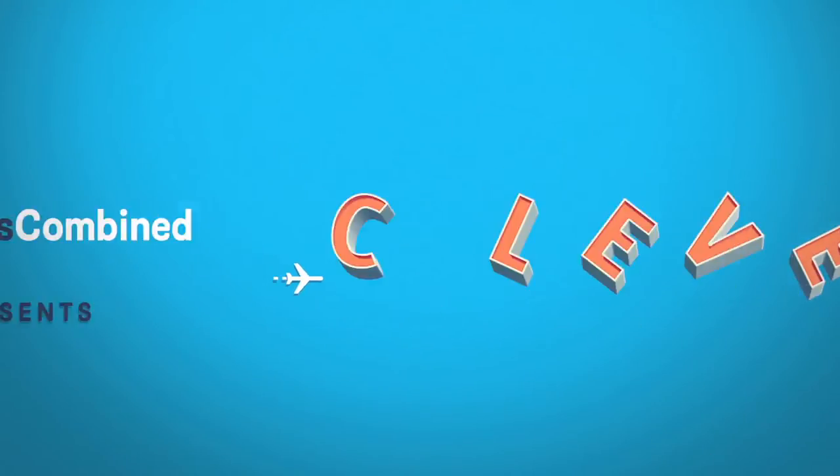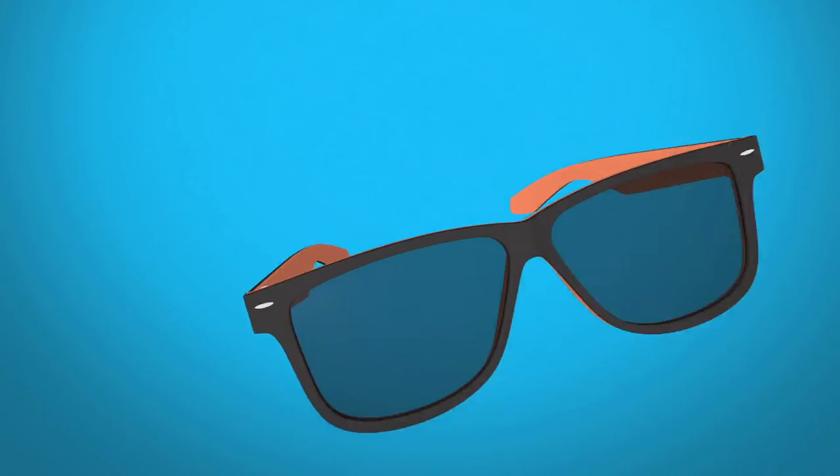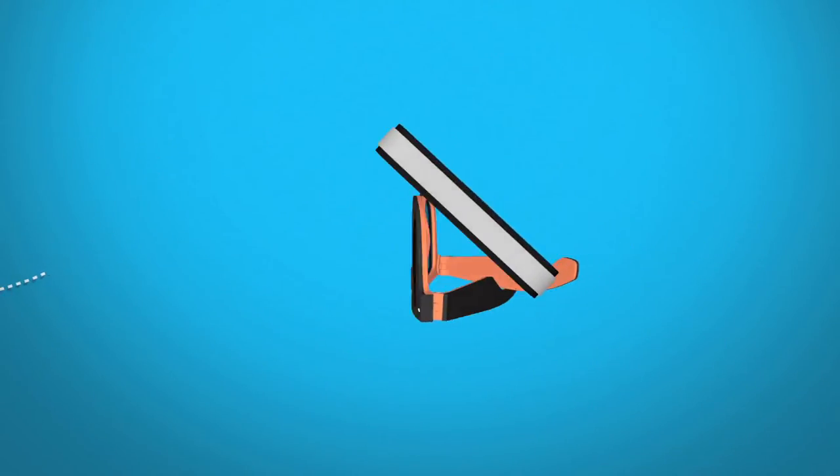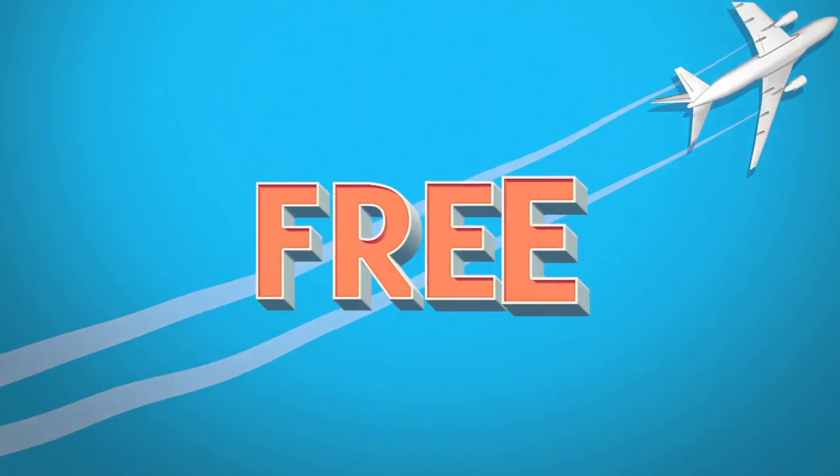Hotels Combined presents clever ideas that make travel easy. Flip your sunglasses upside down and you've got a phone stand. Perfect for the plane and it's free.